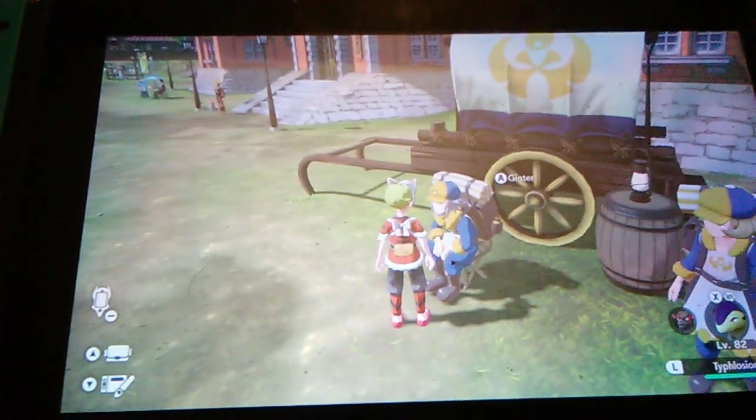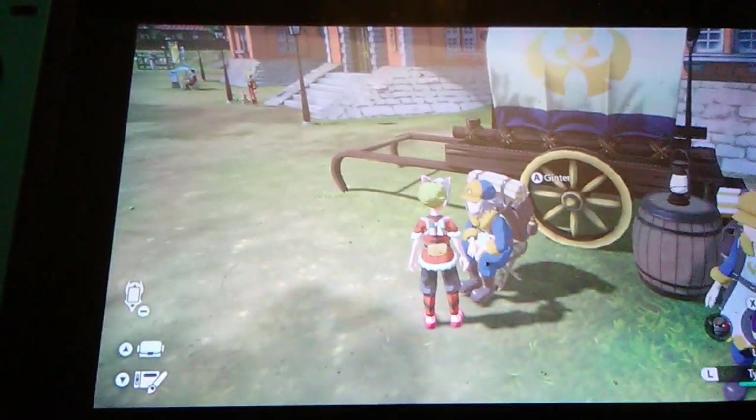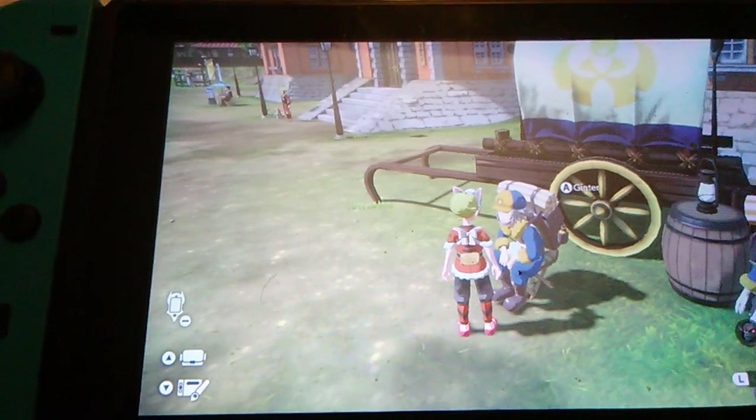Hello guys and gals, and this is another episode of Pokemon Legends Arceus. I found a weird item, and I bought it from this guy, Ginter, from the Ginkgo Guild.